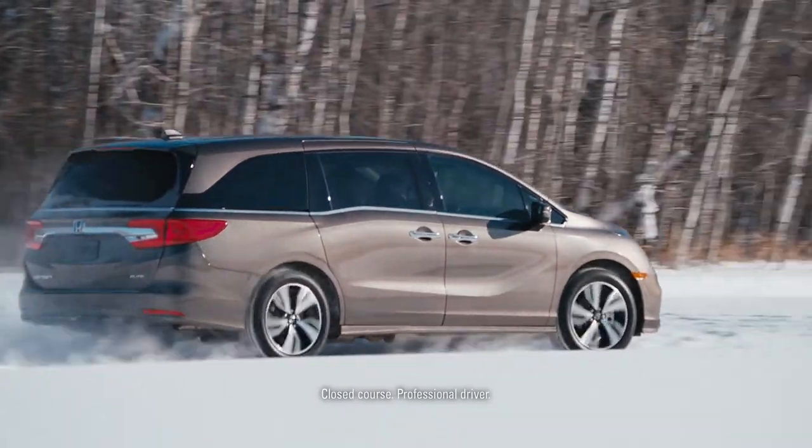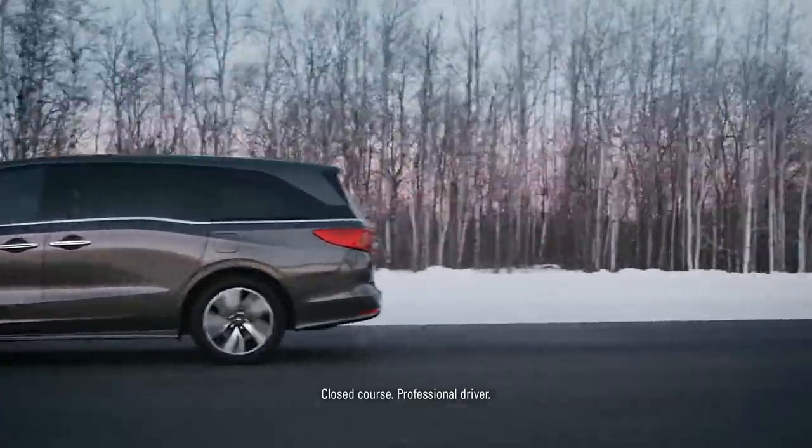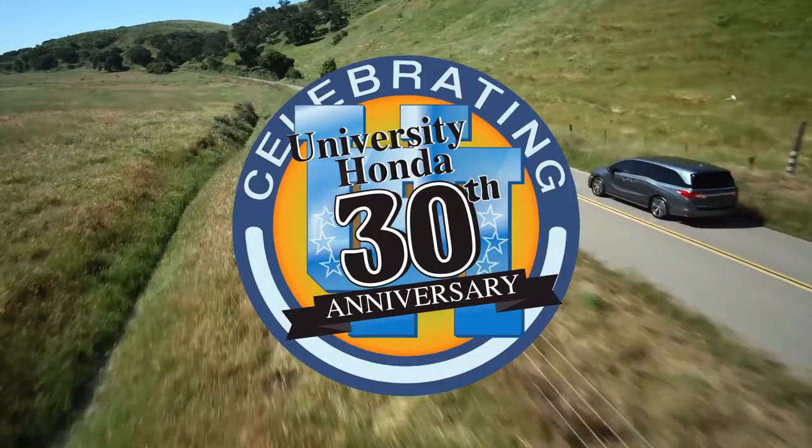So that's it for the 2018 Odyssey. If you're interested in this vehicle or any other Honda, you know where to find us — 9th Street in Corvallis or at youhonda.com. We're happy to help you with all of your Honda needs. Thanks for watching.